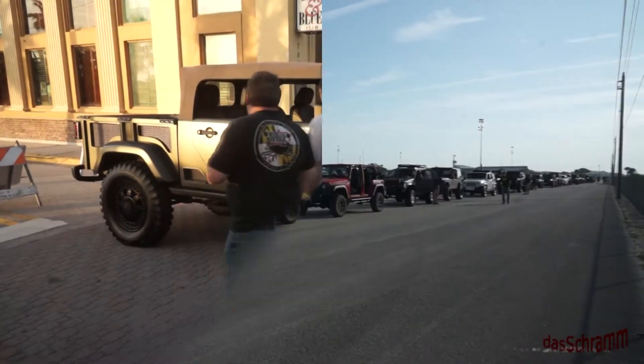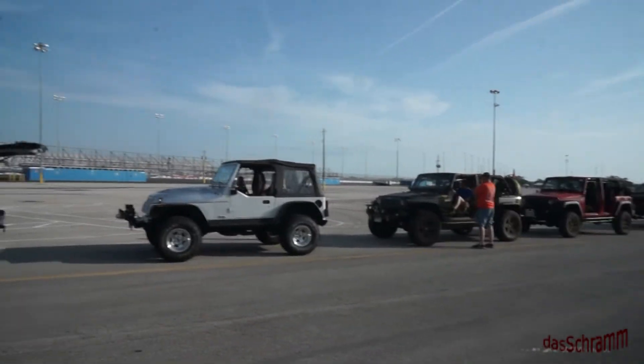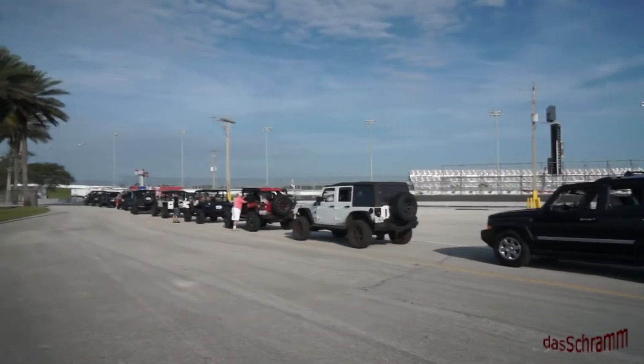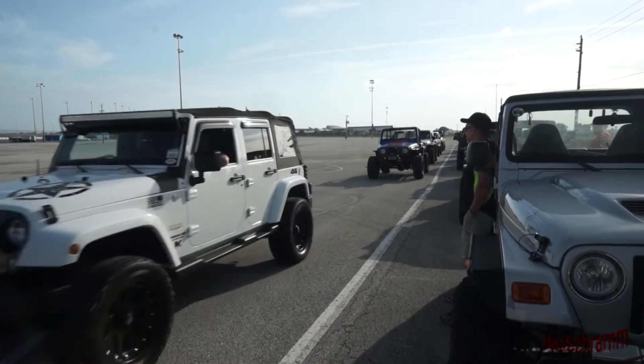This is the line of Jeeps just to get into the infield, where the vendors are. And here's part two of the line.